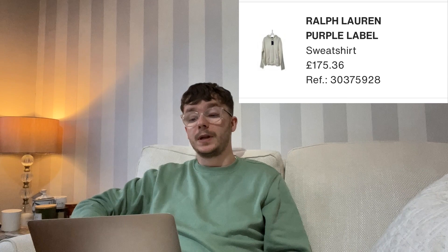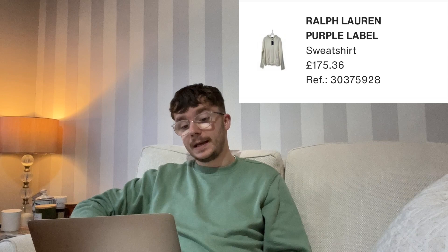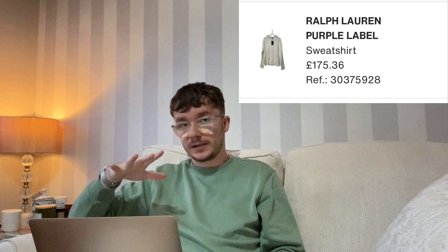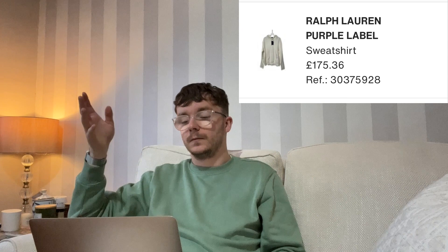My most expensive sale — and best margin story — was the Ralph Lauren Purple Label hoodie, which was £54. I picked it up because I used to work at Ralph Lauren and I know Purple Label is their catwalk label. I worked in a Ralph Lauren outlet store for three years as a weekend job during college. Those stores are actually factory outlets — about 90% of what's in there is made specifically for the outlet, not come down from full price.